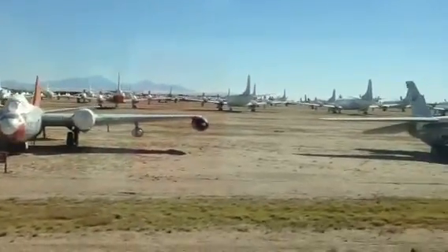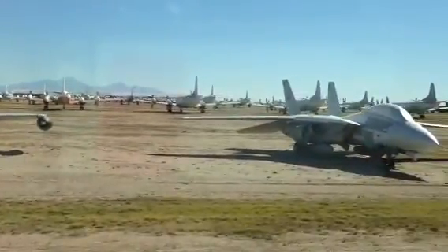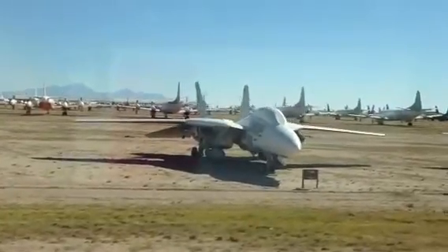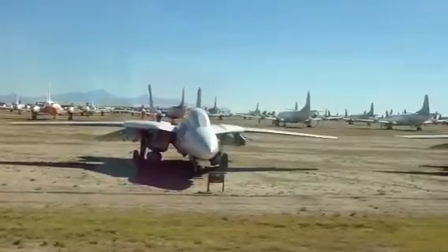Next airplane coming up on the right — this is the EC-135. It had an interesting mission during the Cold War years. Basically a Boeing 707, modified with an air refueling receptacle to extend its endurance, and it was loaded full of command and control.